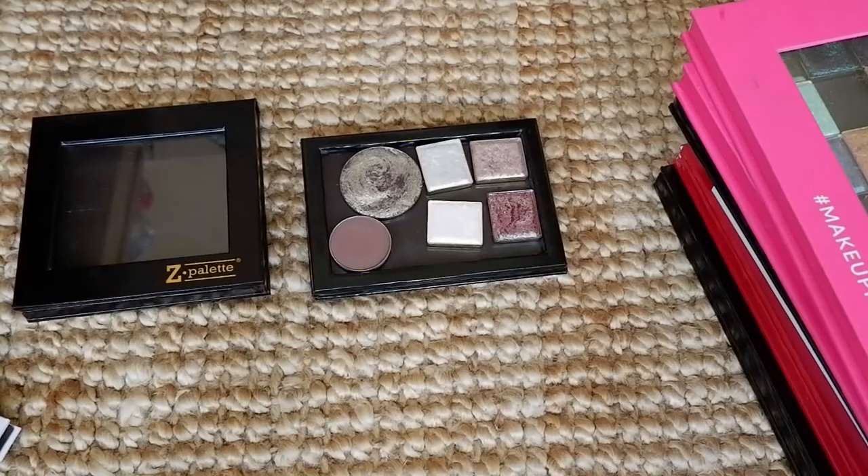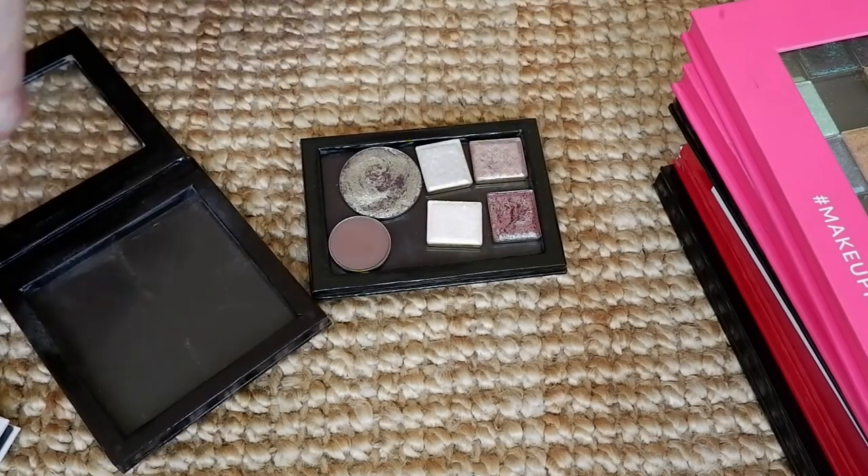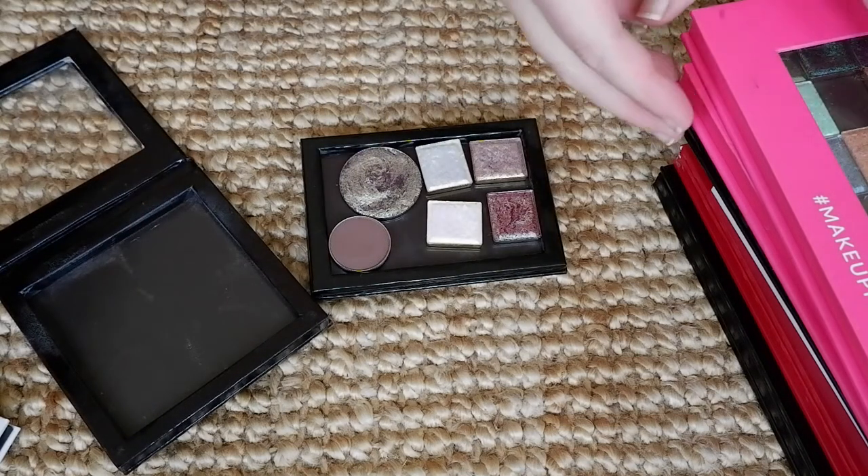I know I can use multichromes in different ways — pairing them with different mattes — but they just don't really come together into cohesive looks for me all that easily. Now we're going to go down to the floor and I'm going to be selecting my new palette for the month of July. I'm going to start using a nine pan palette this round — but first I need to put these June shadows back into their place.